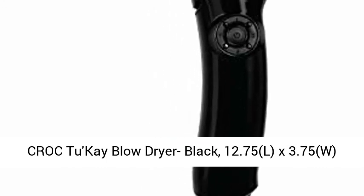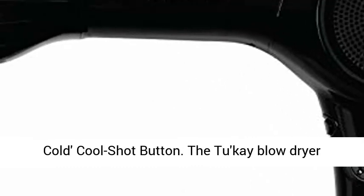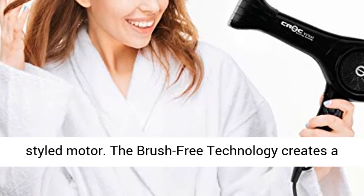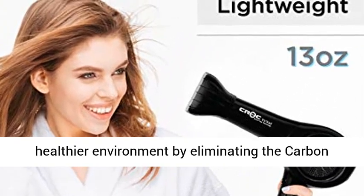CROC 2K blow dryer, black, 12.75(L) x 3.75(W) x 11.75(H). 77 miles per hour velocity, lightweight 13 ounces, cold cool shot button. The 2K blow dryer provides strong wind velocity with its aircraft-styled motor.